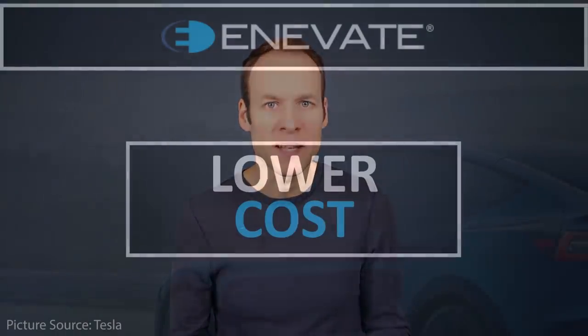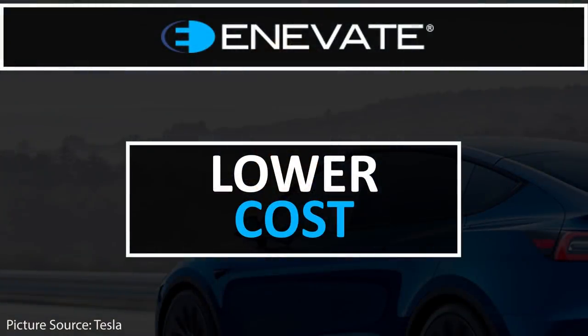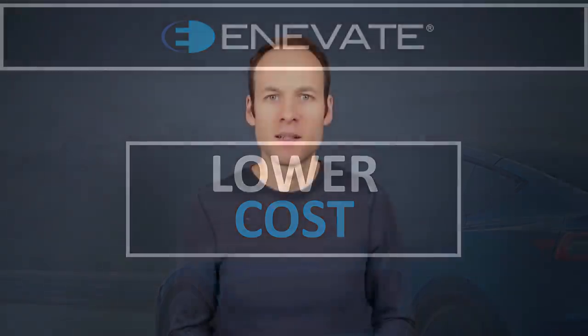Another benefit of adding more silicon to the anode is that silicon is very abundant and very cheap, so putting more silicon in the anode makes for a less expensive battery. Now that we've talked about the basics — faster charging, more energy density, and lower cost — let's talk about the limitations of silicon and why you have to engineer a battery in a special way in order to use more silicon in the anode.